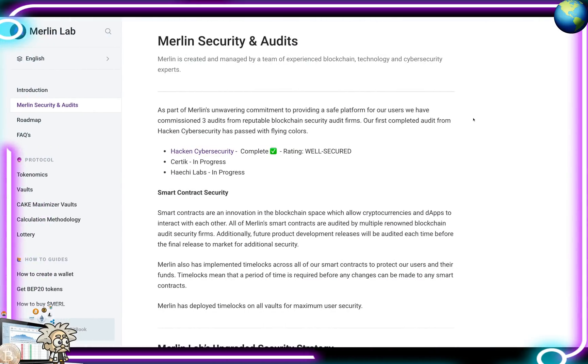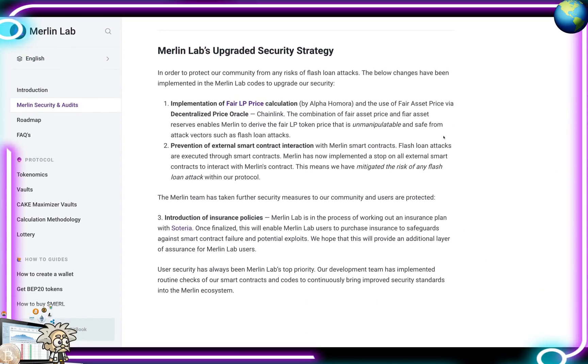They have been security audited successfully by Haken Cybersecurity, with audits in progress with CertiK and Haichi Labs for smart contract security. Smart contracts are an innovation in the blockchain space that allow cryptocurrencies and decentralized apps to interact with each other. All of Merlin's smart contracts are audited by multiple renowned blockchain security firms, and future product releases will be audited before final release. Merlin has also implemented time locks across all smart contracts to protect users and their funds.